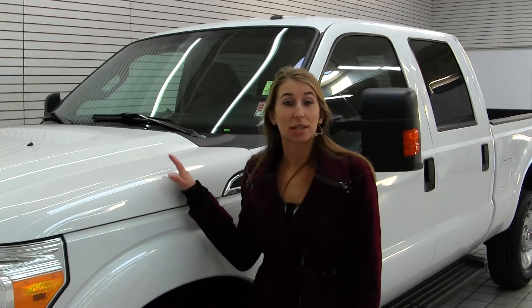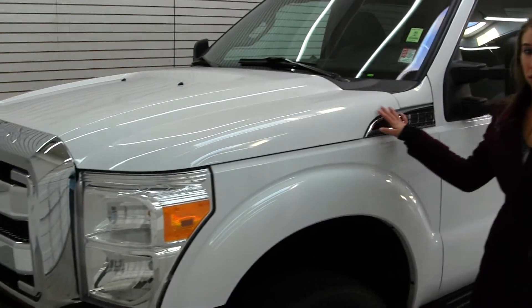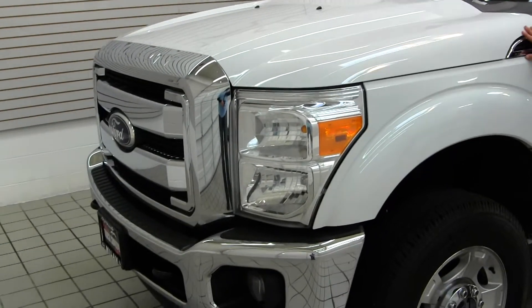Hi, this is Chelsea. Today I'm at Milam Truck Country. We're conveniently located in Puyallup at 500 River Road. Today we're looking at this classic white 2011 Ford F350 XLT Super Duty.